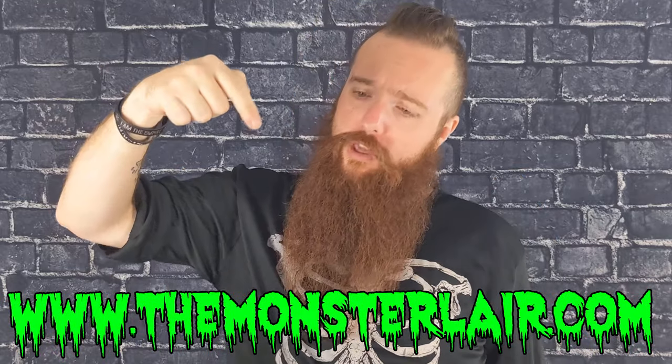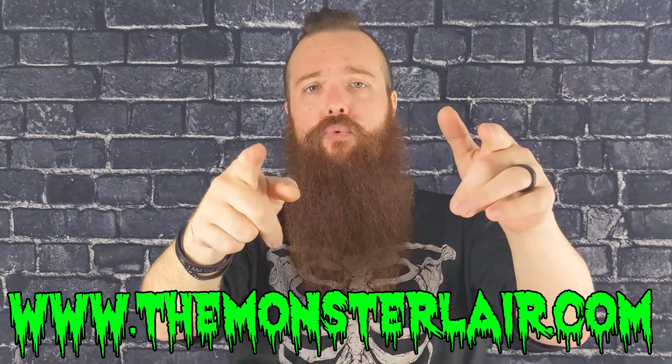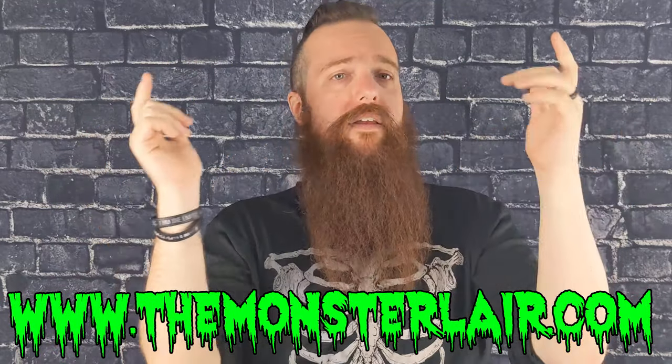If crisp, cool, clean, and invigorating is your thing, then go to the URL below and check out the Reaper. And while you're at it, give a look to our other 12 Creature Feature videos — find out what else you might like.